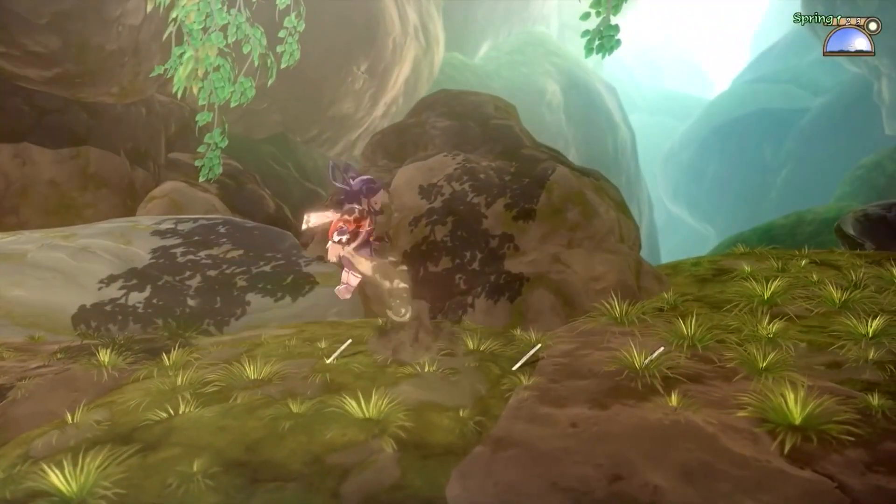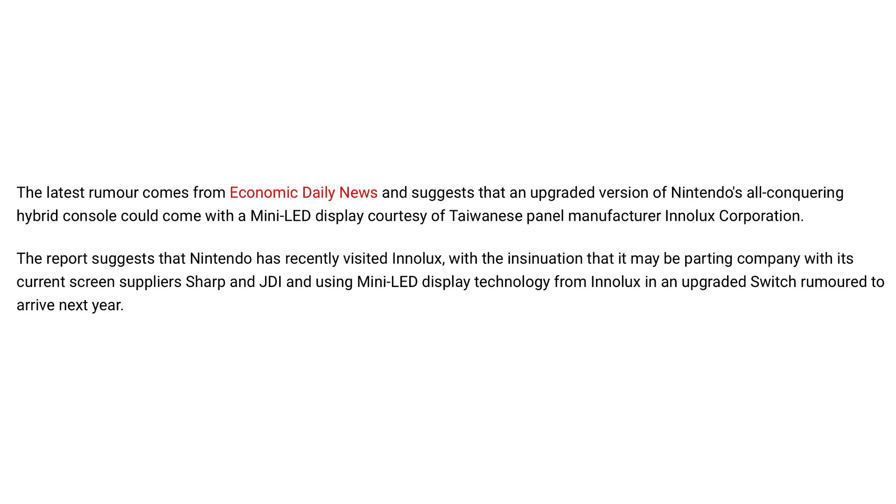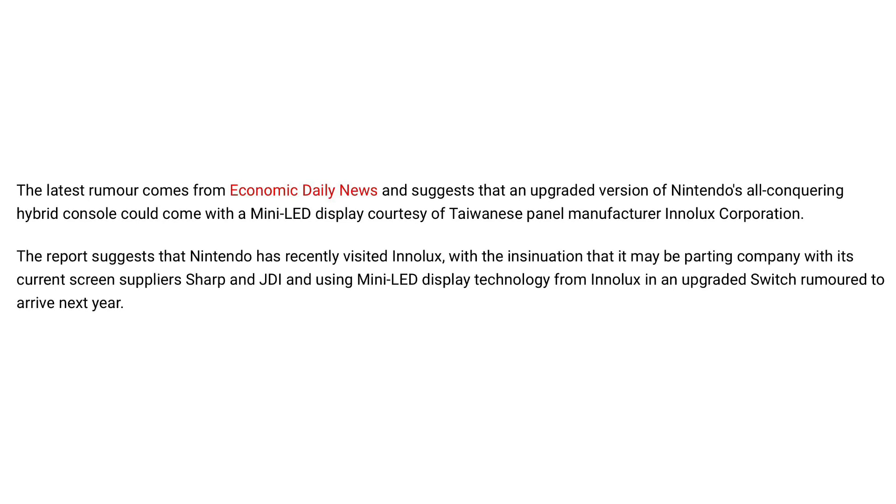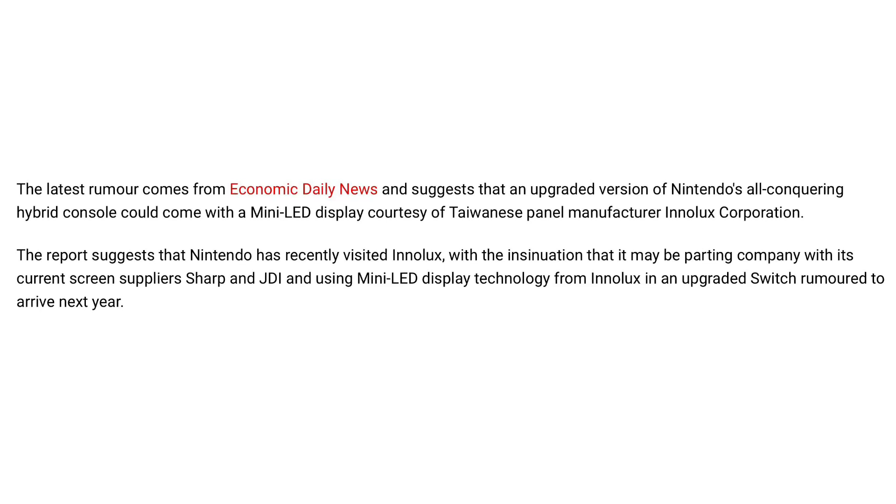Let's get into a snippet of the article from NintendoLife.com. The latest rumor comes from Economic Daily News and suggests that an upgraded version of Nintendo's all-conquering hybrid console could come with a mini LED display courtesy of Taiwanese panel manufacturer InnoLux Corporation. The report suggests that Nintendo has recently visited InnoLux, with the insinuation that it may be parting company with its current screen suppliers Sharp and JDI, and using mini LED display technology from InnoLux in an upgraded Switch rumored to arrive next year.